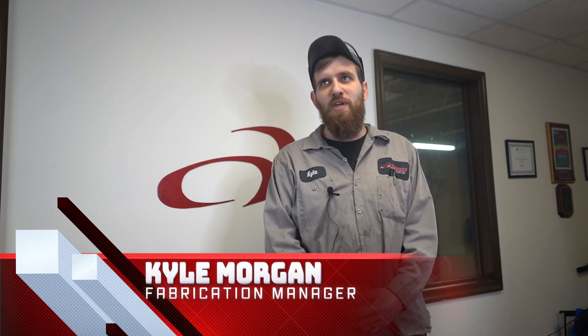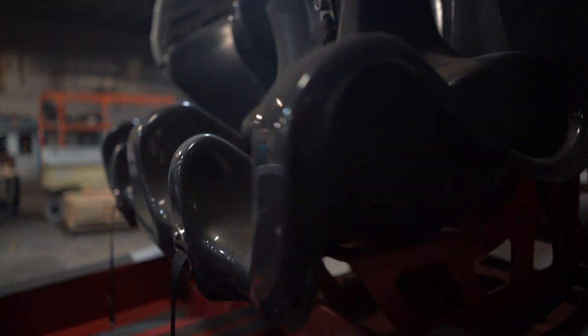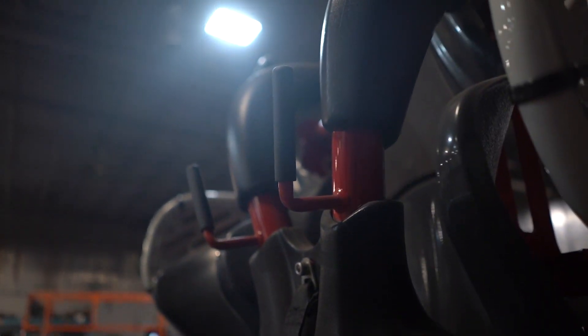A typical day can be anything from building something for the oil fields to building a roller coaster that's going into Hershey Park — and one of us might ride it. We don't have our own products at AshTech. We're a job shop, so it's always something different every day.